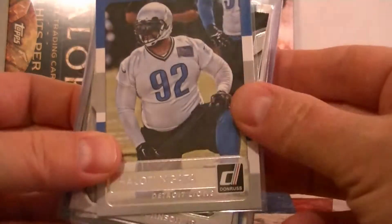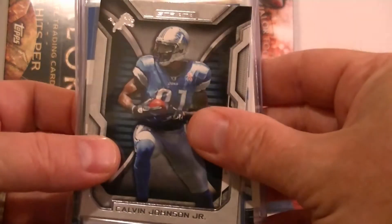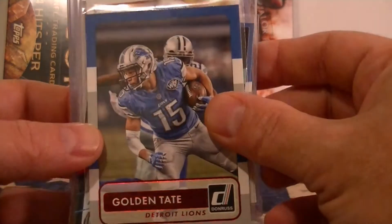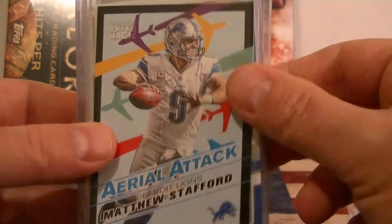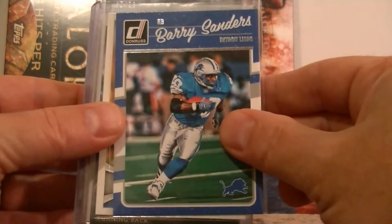From Donruss we got Naga. We got Calvin Johnson from Strata. We have a Golden Tate Red Parallel from Donruss. We got an insert of Stafford, Aerial Attack from Topps Magic. We got Barry Sanders from Donruss.